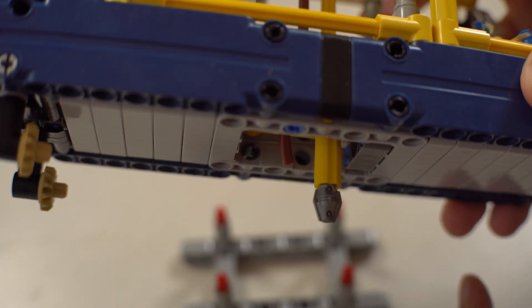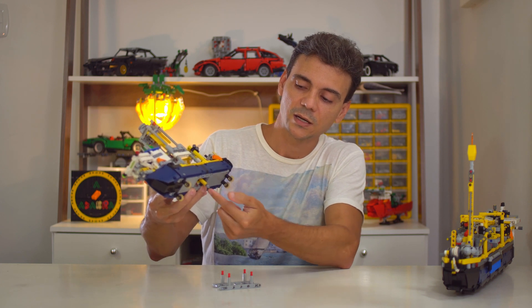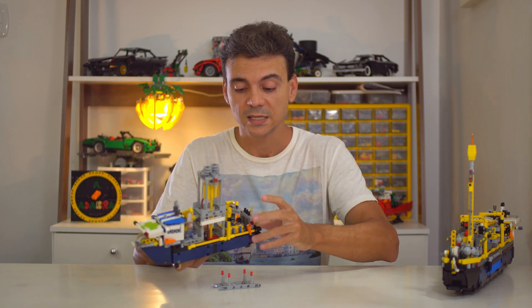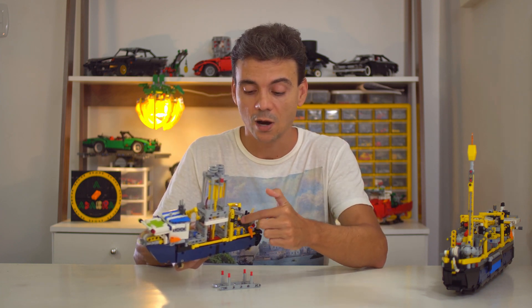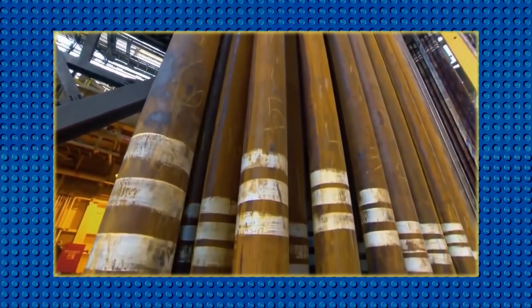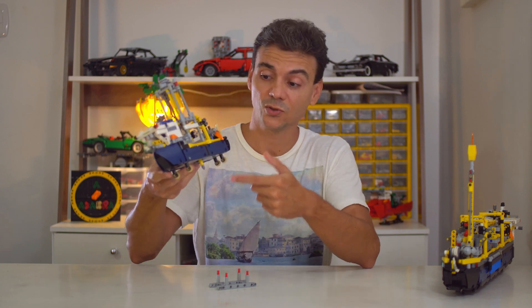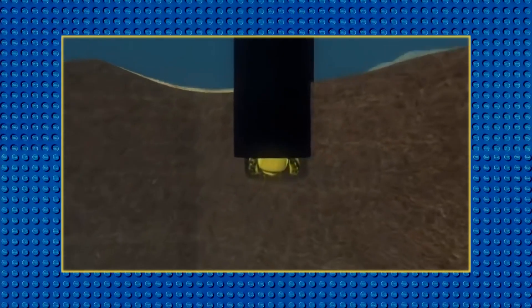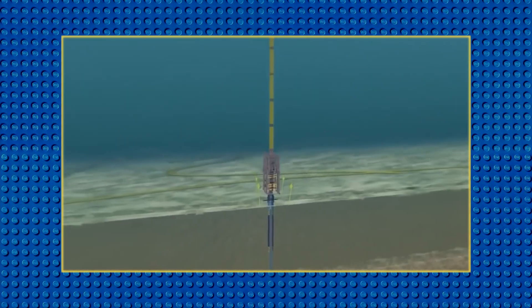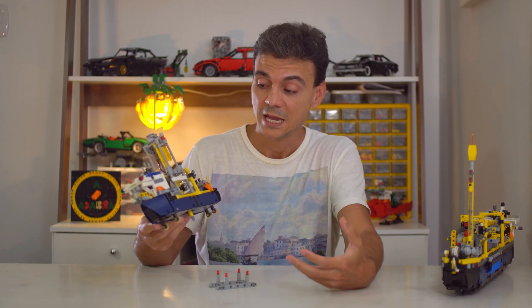In the middle of the ship is the drill bit. Right now the drill bit is standing next to the ship, but what happens is that drill pipes are connected one after another on this drilling tower. The drill bit goes all the way down to the seabed and drills wells of approximately five kilometers deep — that's a lot of ground to dig through.